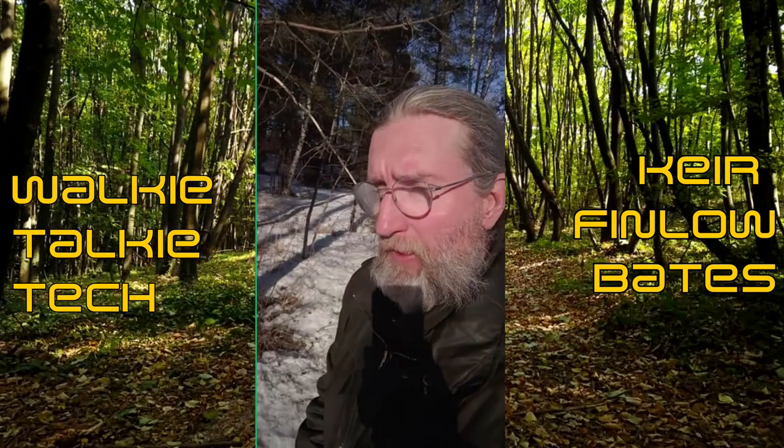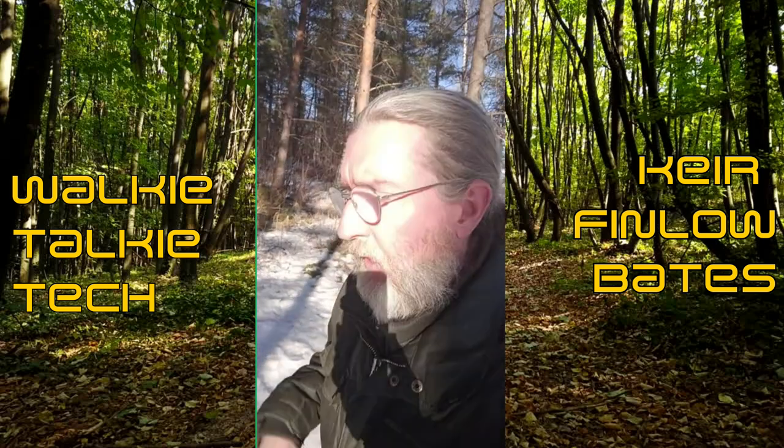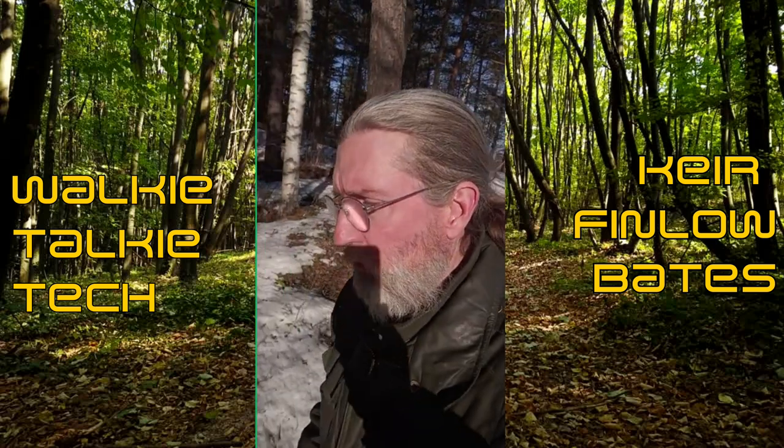Hi, it's Keir Finlow-Bates here, and today I thought I would talk about the Treasure DAO hack because it illustrates a number of interesting things about smart contracts, concerning code is law and concerning testing.